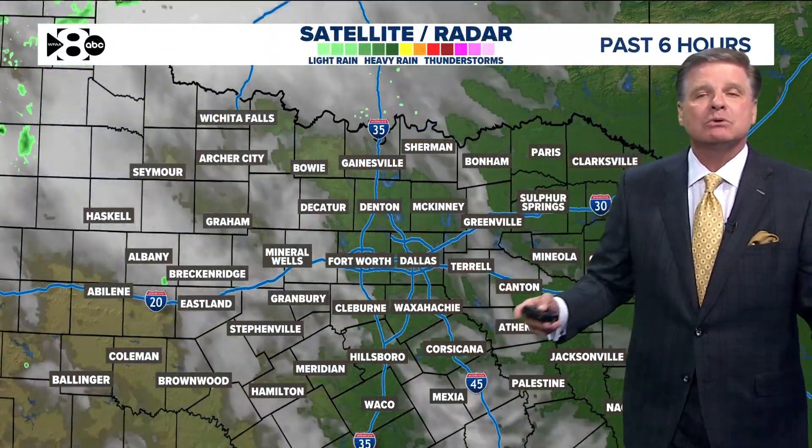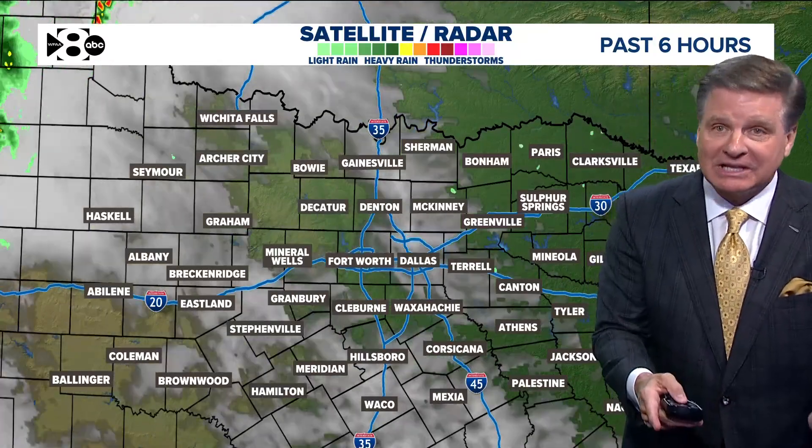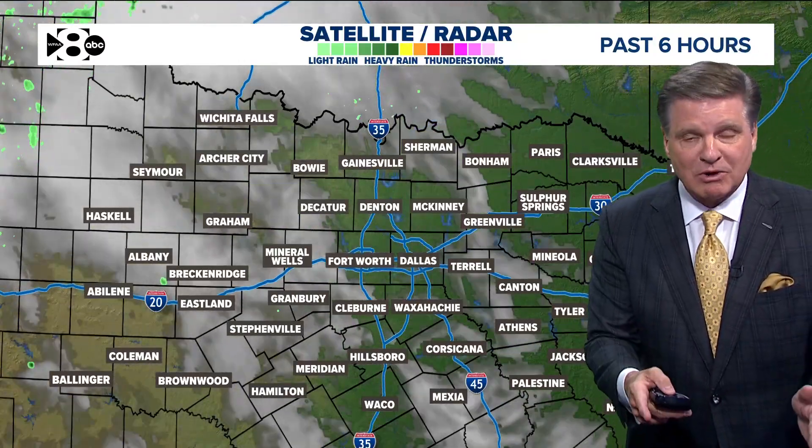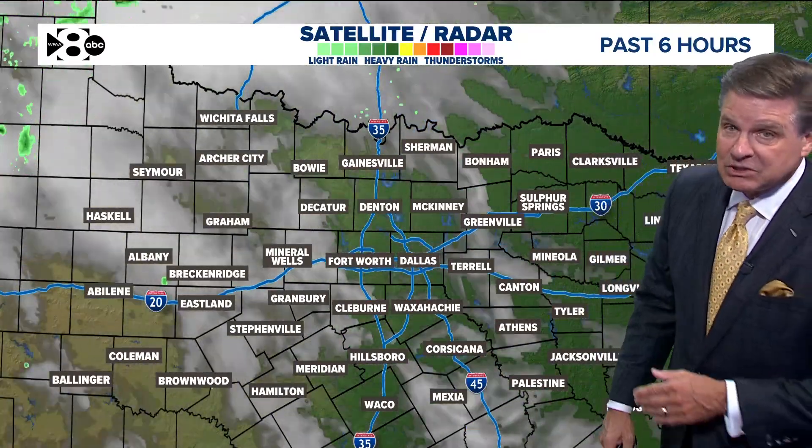That's exactly what we had. Anytime you see one, it always happens on the leading edge of the storm. We then have some rain, and right behind that rain, oftentimes you have some hail. And that's exactly what took place yesterday.